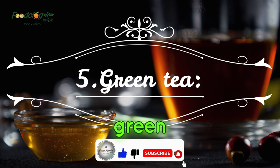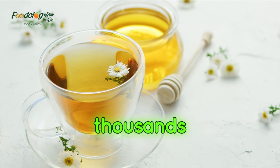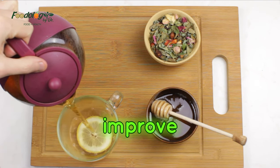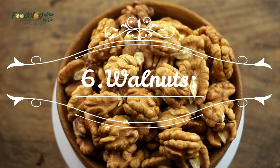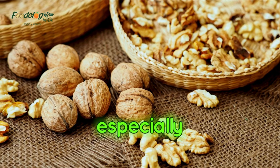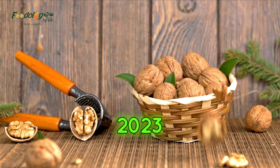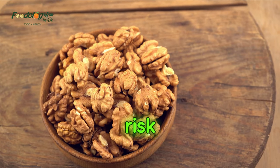5. Green tea. Using tea for medicinal purposes is a practice that goes back thousands of years. Green tea provides several antioxidants, such as catechin. Research suggests that these antioxidants may help improve the symptoms of fatty liver disease. 6. Walnuts. While all tree nuts are a great addition to any diet plan, walnuts are especially high in omega-3 fatty acids and may provide benefits for people with fatty liver disease. A 2023 review in the Journal of Nutrients found a significant association between nut intake and a reduced risk of NAFLD.